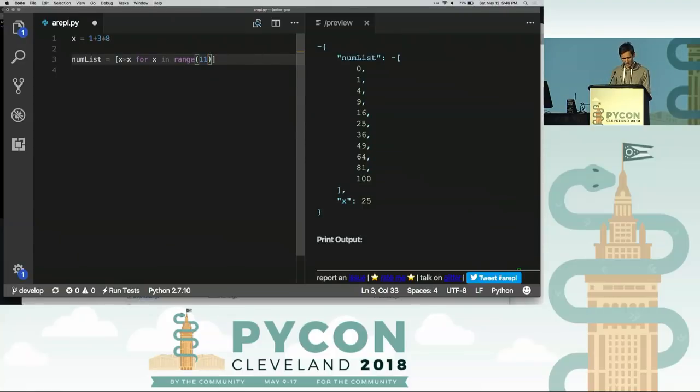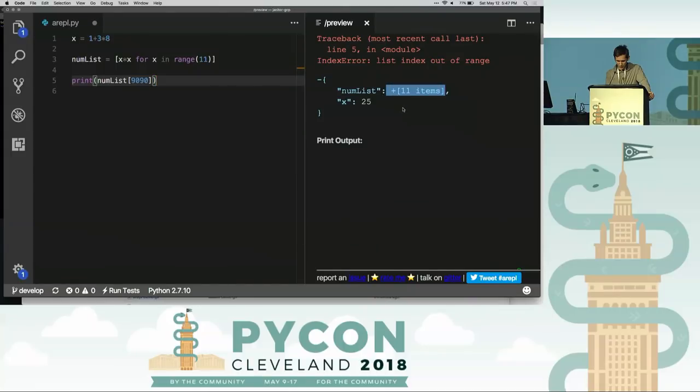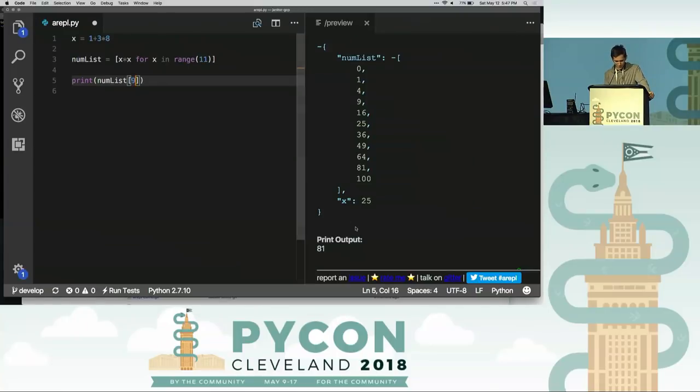But the best part about this is it will catch your errors. So if I try to print num_list[99], yeah — list index out of range. Because I see the error the instant I type this, I have a connection between the error and the code I just typed. So I know that what I just typed is wrong. I can look at num_list — yeah, it's only 11 items. So accessing element 9,000 isn't going to work. Let's fix this. And we've got our print output here. Works.